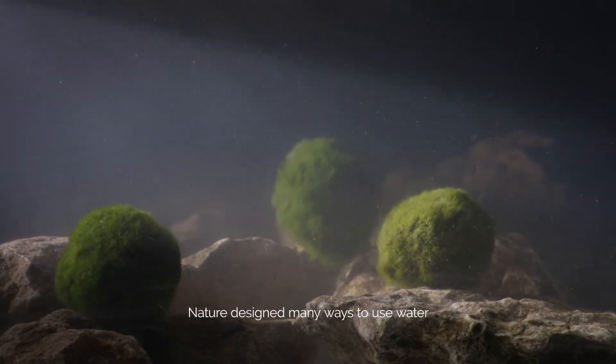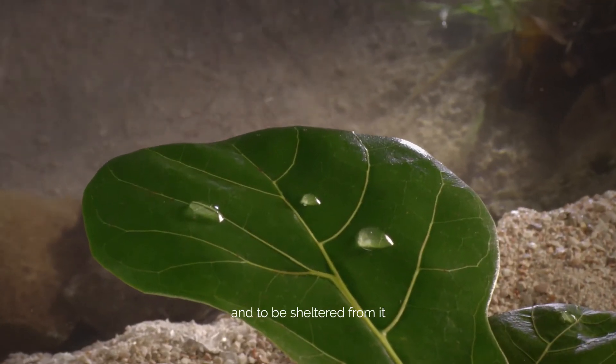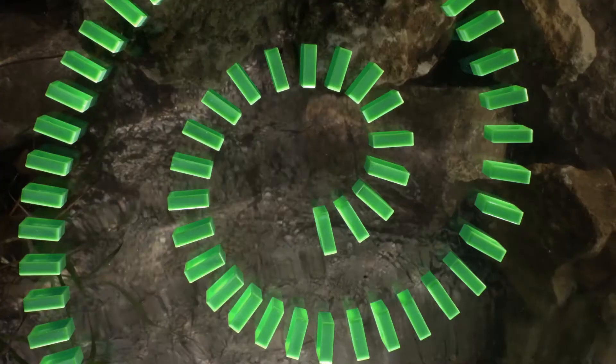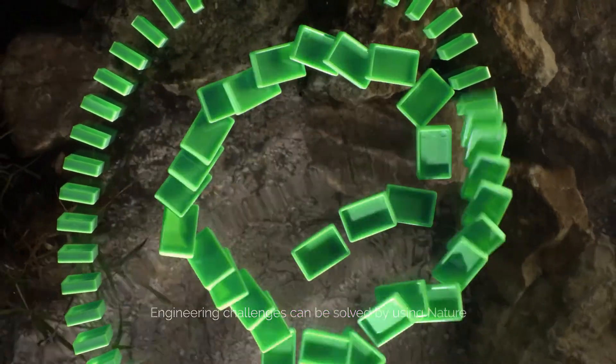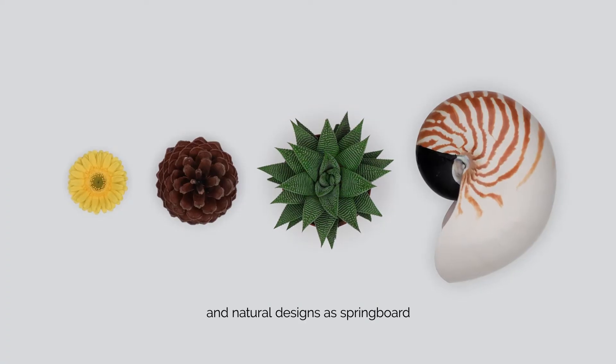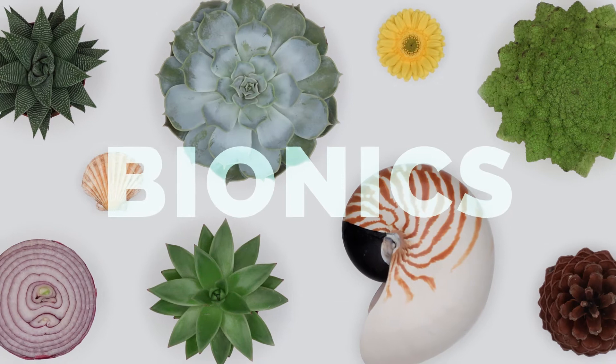Nature designed many ways to use water, and to be sheltered from it. Engineering challenges can be solved by using nature and natural designs as a springboard. That's Bionics.